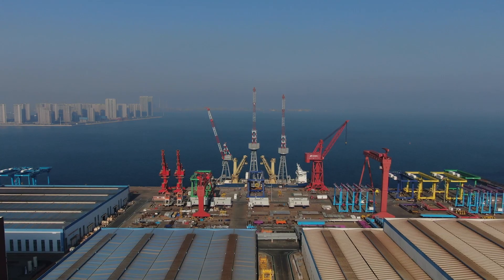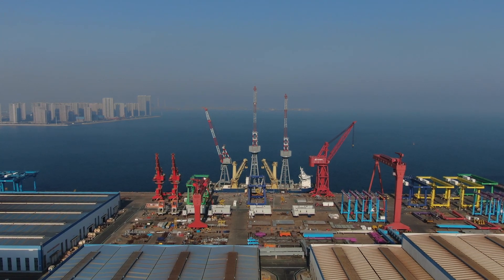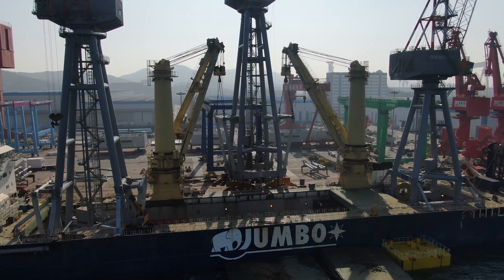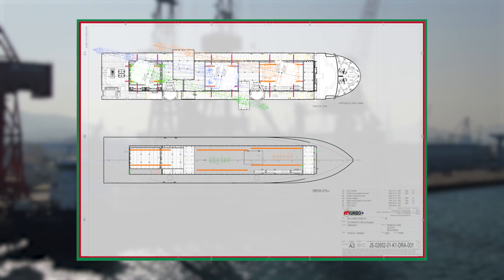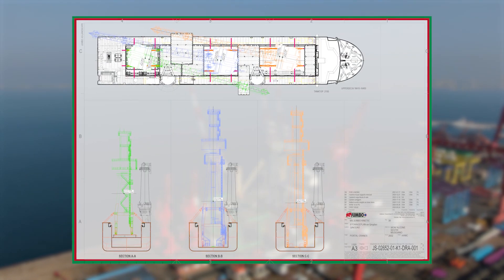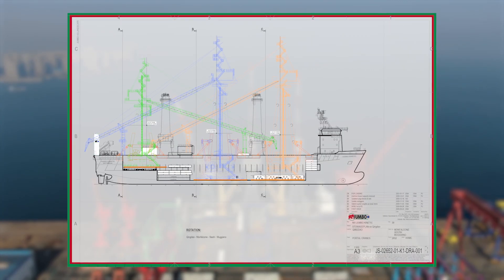The cranes need to be loaded in Qingdao, China, shipped to Europe and delivered to three different shipyards in Italy. For the engineering team, there is much to consider and weigh up. They create a stowage plan demonstrating the flexibility of our solutions, always pushing for innovative ways to deliver loading and stowing plans that are safe and reliable — engineering at its best.